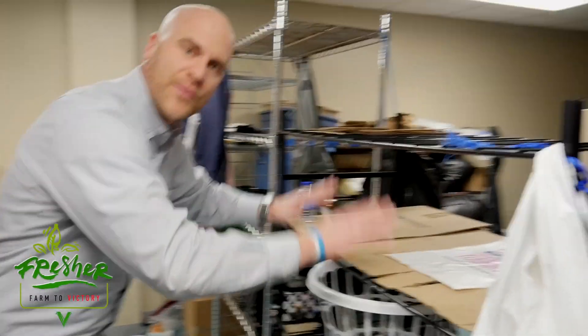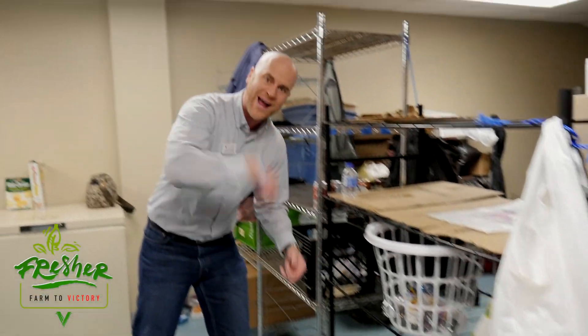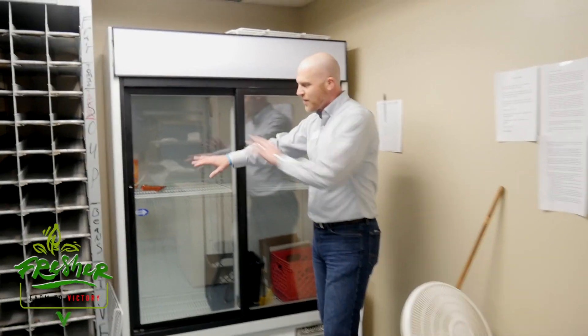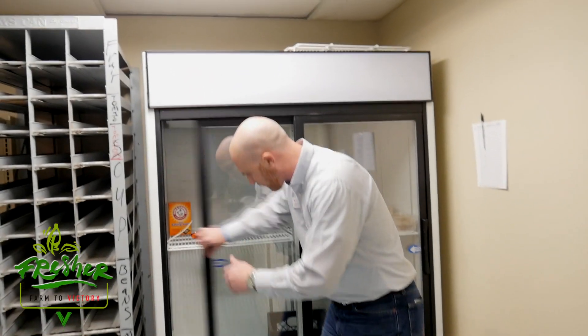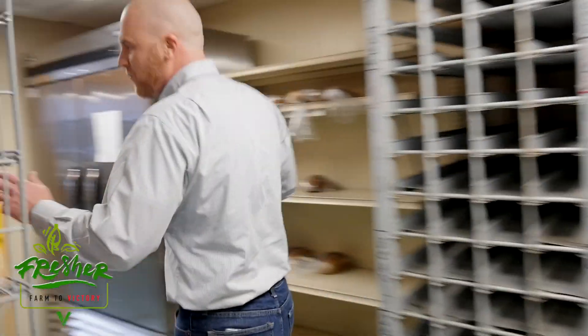We've got granola bars, everything is very starchy. We have space right here where we could put banana bread, some zucchini breads — a little bit more nourishment right from the kitchen. We've got freezers and refrigerators ready to hold some stuff. We can get frozen vegetables right here, stack them up, and hand them out to people.